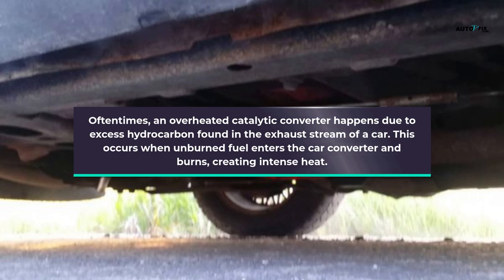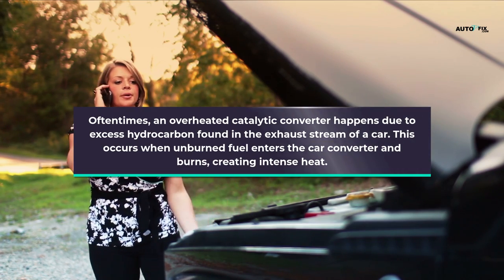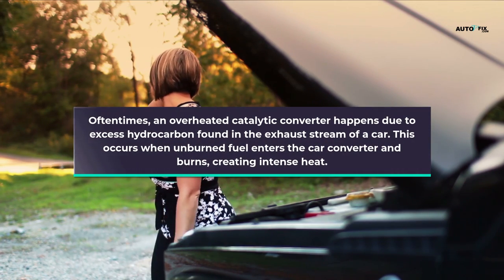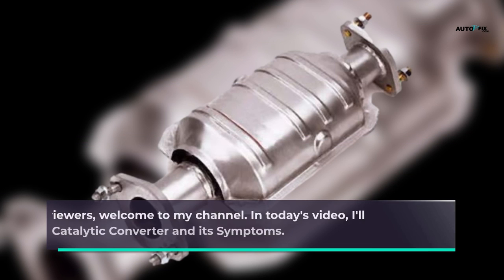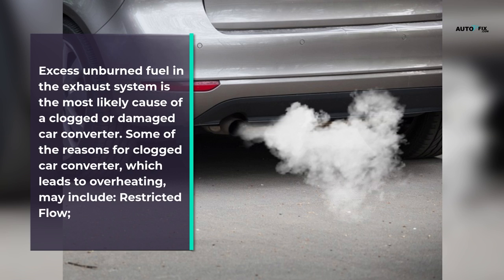Oftentimes an overheated catalytic converter happens due to excess hydrocarbon found in the exhaust stream of a car. This occurs when unburned fuel enters the catalytic converter and burns, creating intense heat. Hello viewers, welcome to my channel. In today's video I'll discuss the overheated catalytic converter and its symptoms.